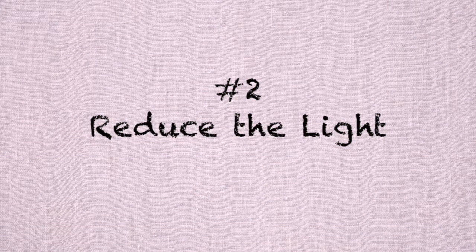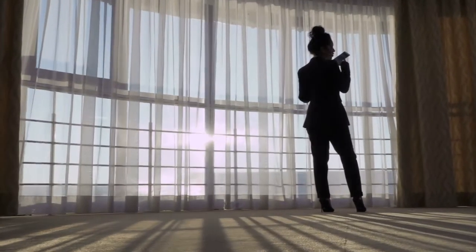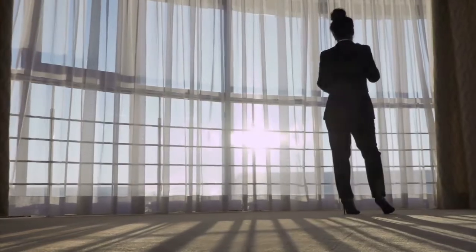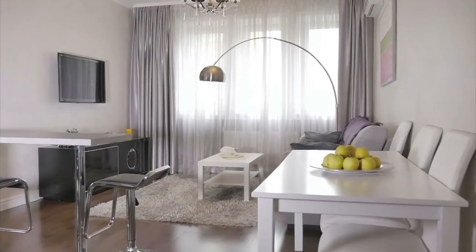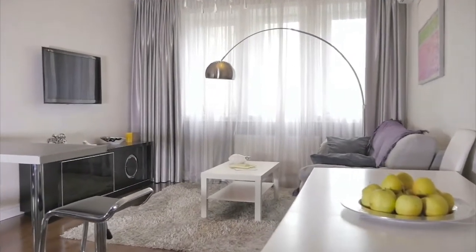Number two is reduce the sunlight that comes into your house. I have a little bit of a problem with that one because I love natural light, so I don't like closing the blinds or curtains. But you can diffuse it — put maybe some sheer curtains up, or tilt the blinds so the sunlight doesn't come right in, or even some reflective material on your windows to help reflect that light instead of absorbing it.